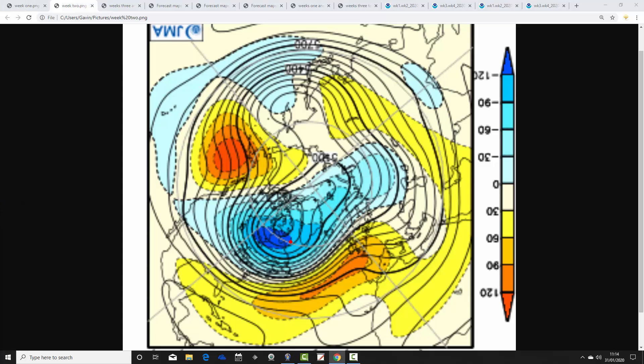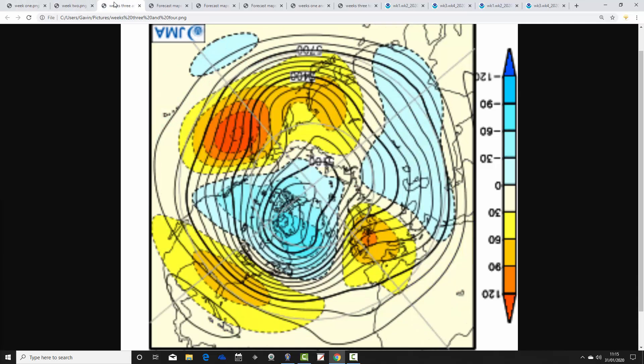Week two is the 7th to the 14th of February. We see above average heights to the north around Greenland and Iceland, with below average heights reaching from the Azores - that's the Azores high bridging into western parts. There's a very strong jet stream coming across the Atlantic indicated by those tight lines. For northern parts that could be a little stormy, but for the south you'd expect a reasonable amount of dry weather with the Azores high bridging in. Overall, mild or very mild conditions are expected.